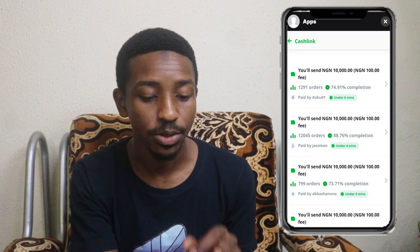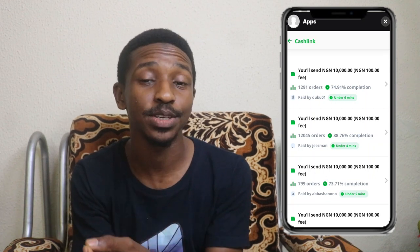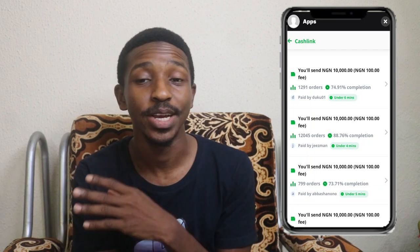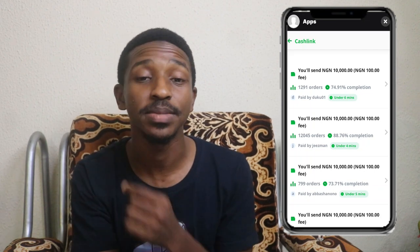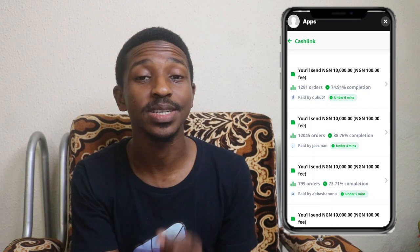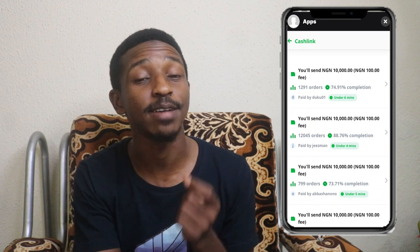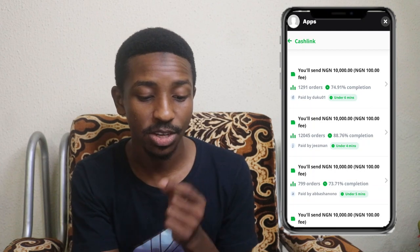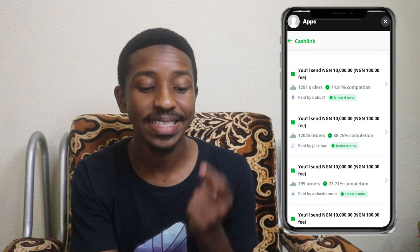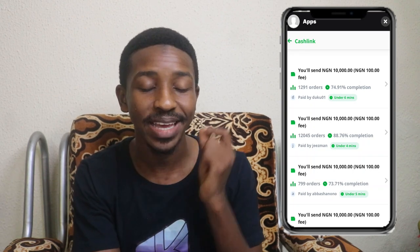You'll send 10,000 Naira, and the amount in brackets — 100 Naira — is the fee you pay to that person for the transaction, because they'll be sending funds directly into your account. Right under that, you'll see the number of orders that person has successfully transacted. For this one, they have 1,291 orders. There's also a completion percentage — this person's completion rate is around 74.91%, showing they've transacted successfully with others almost 80% of the time.